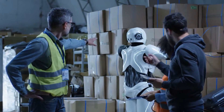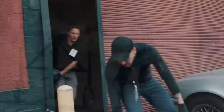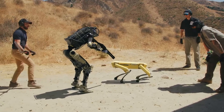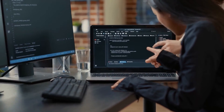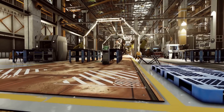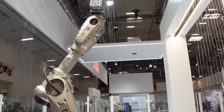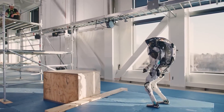However, this pledge also raises some challenges. One of the main issues is enforcement — how can Boston Dynamics ensure that their robots are not weaponized by third parties after they've been sold? This is a complex problem that will require innovative solutions such as developing tamper-proof systems or tracking technologies. Another challenge is the potential for a gap in the market: if leading robotics companies refuse to develop weaponized robots, this could open the door for less scrupulous companies to fill this niche, leading to a proliferation of weaponized robots developed without the same ethical considerations.